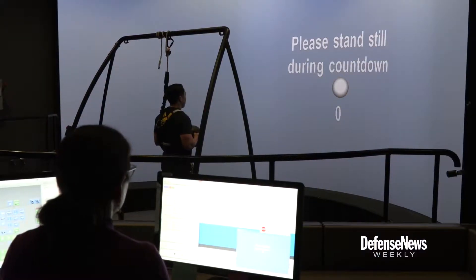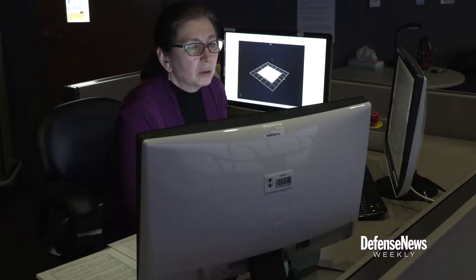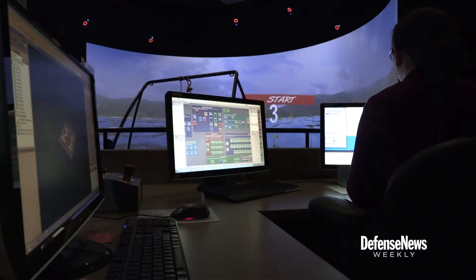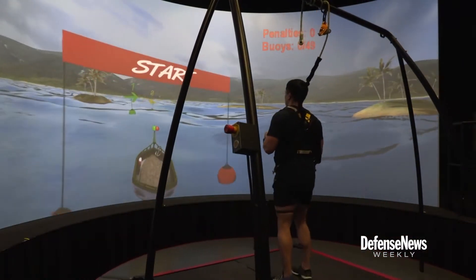This is the Computer Assisted Rehabilitation Environment, or CAREN Lab. If it looks like a giant video game, that's because it essentially is one. I can program applications from scratch and create anything that the clinicians want. It's very neat to have mechanical, computer, and motion capture — all of these systems integrated together and working at the same time.